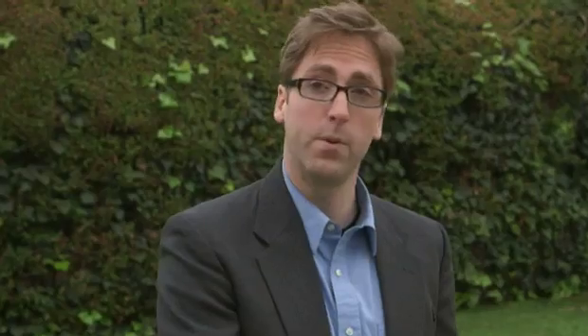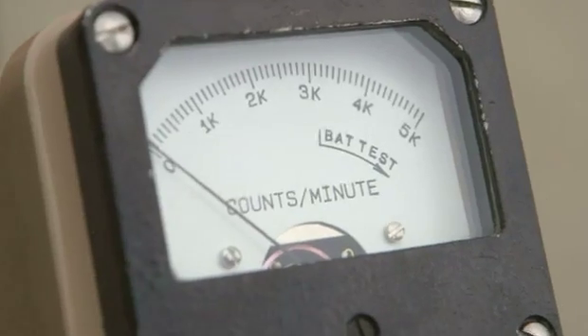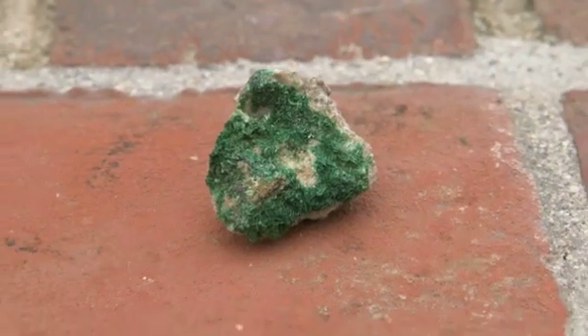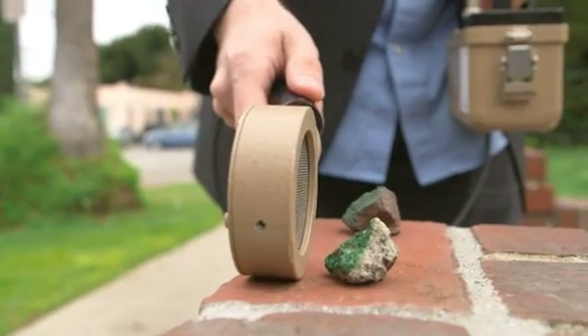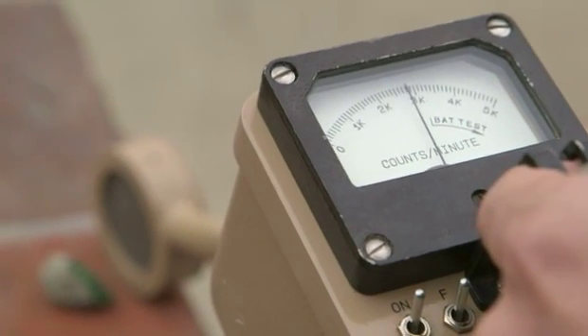We've got two mineral samples that are similar — one radioactive and one not. The first, malachite, is a copper-based mineral which is extremely common. You could find something like this hiking in the mountains, and as you can see there's really no radioactivity in it, which is not surprising. Next to it is a mineral called torbernite, which is also copper-based — which is why it has a green color too — but it includes some uranium dioxide, and uranium is a naturally fairly radioactive element. You can see there are quite a few gamma rays coming out of it; each beep represents one gamma ray moving through the probe.